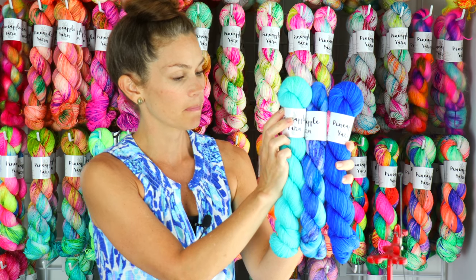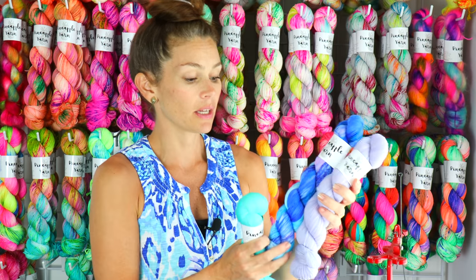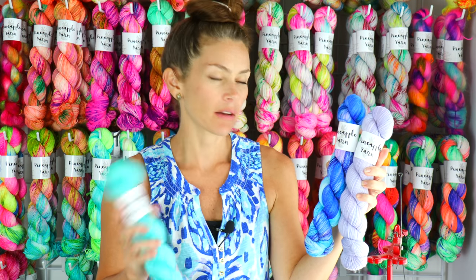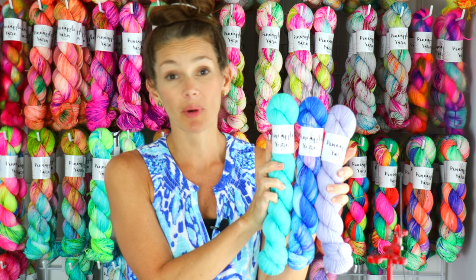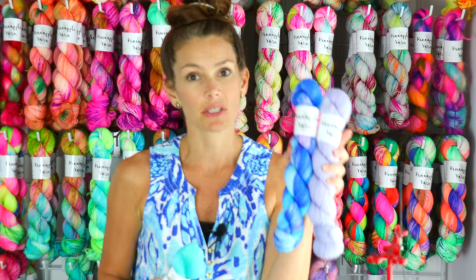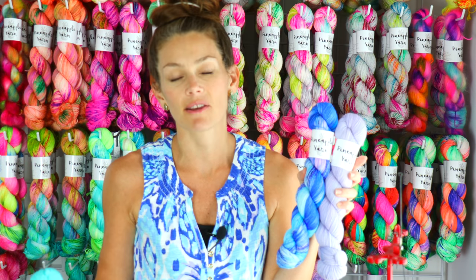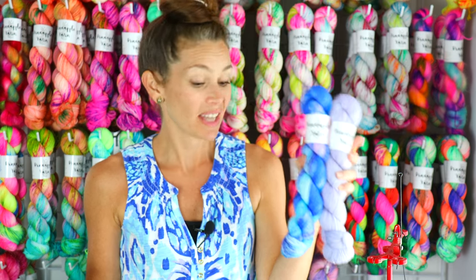Here is Sea Urchin with it. I really love Sea Urchin with Like My Shirt — Sea Urchin is a very pale kind of gray lavender or lavender gray. It would be beautiful with Pearl if you wanted to go that way. These two colors really make me happy — obviously they're exactly the color of my shirt, so I couldn't go wrong. Those definitely look good together.